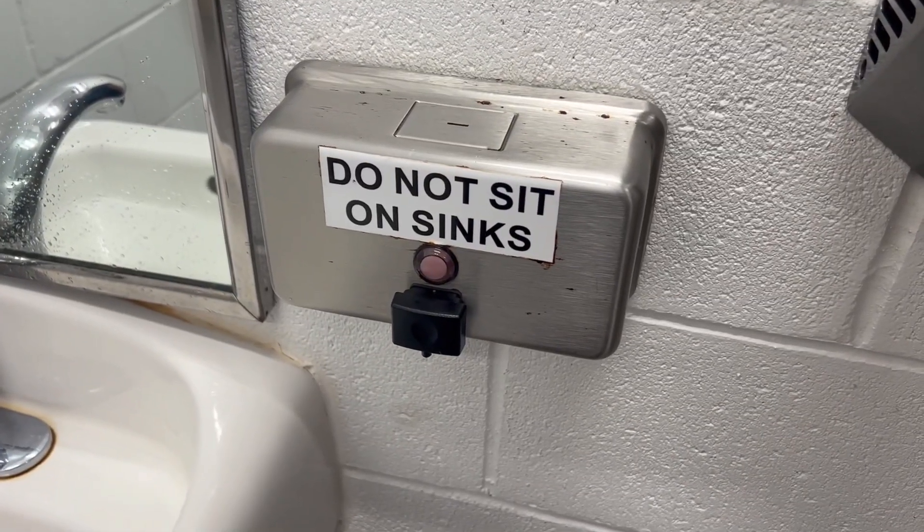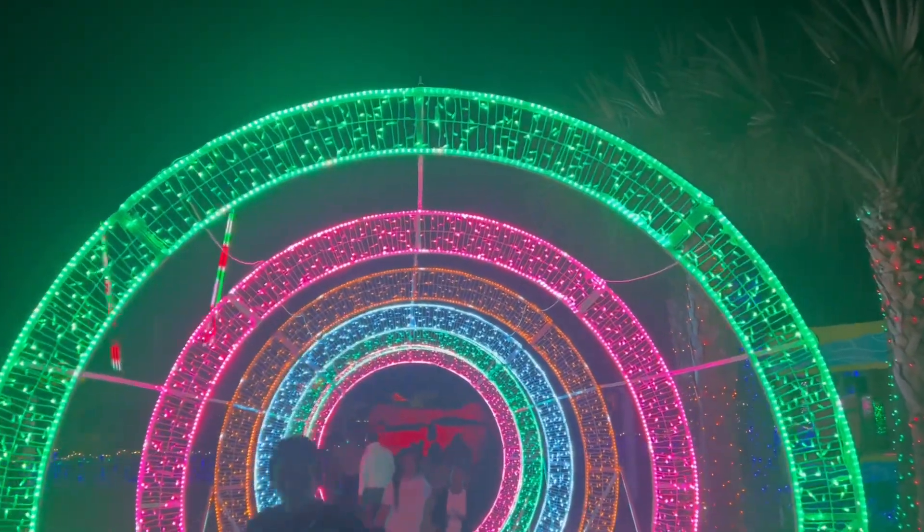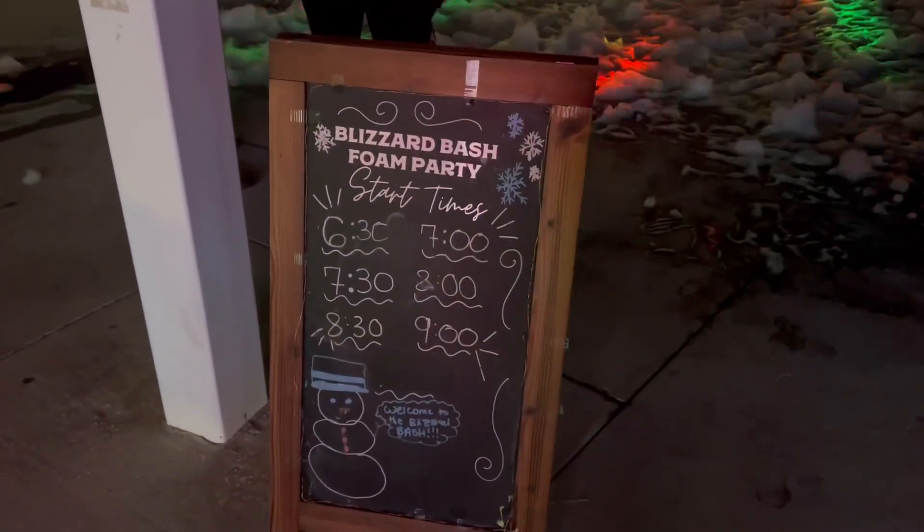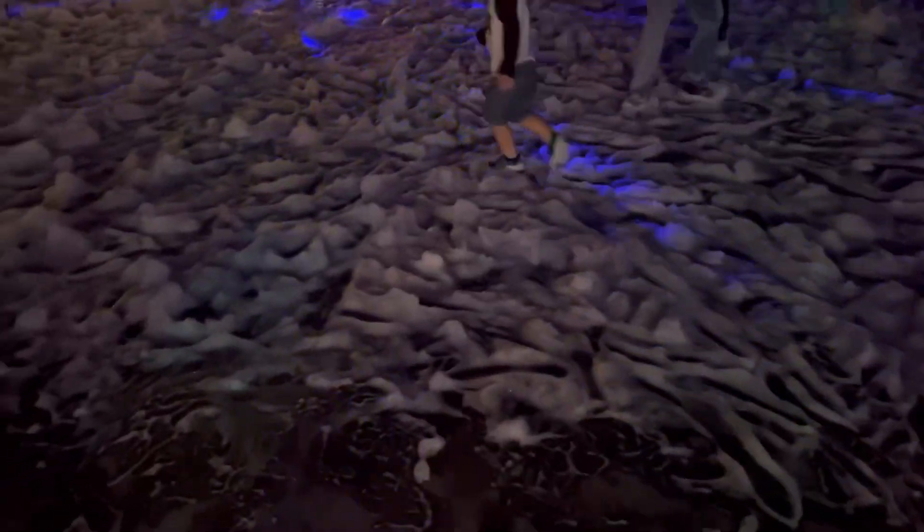This sign tells stories. We have another light tunnel. There's a foam party every 30 minutes — here's the leftover from the last foam party.